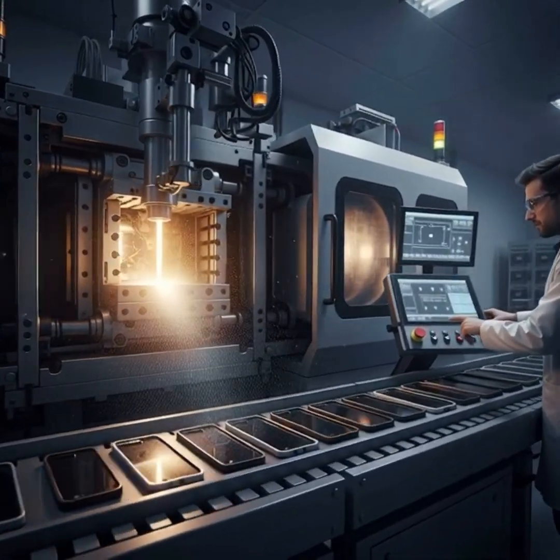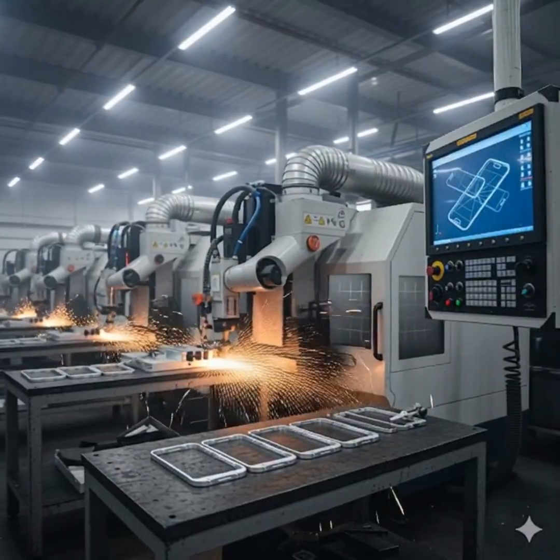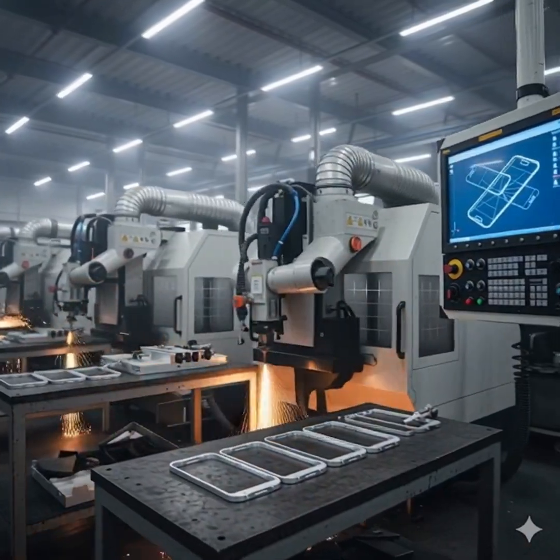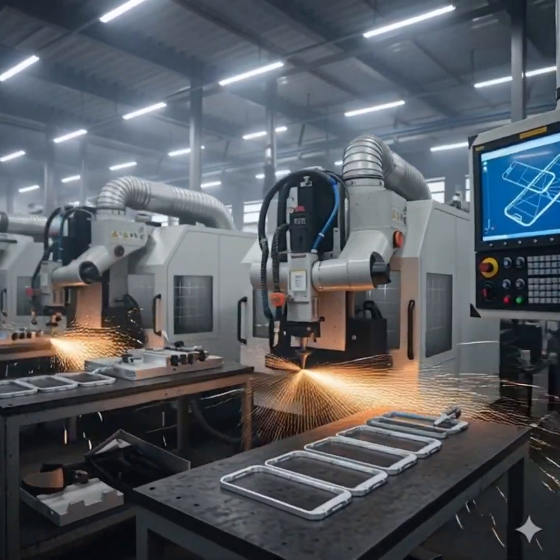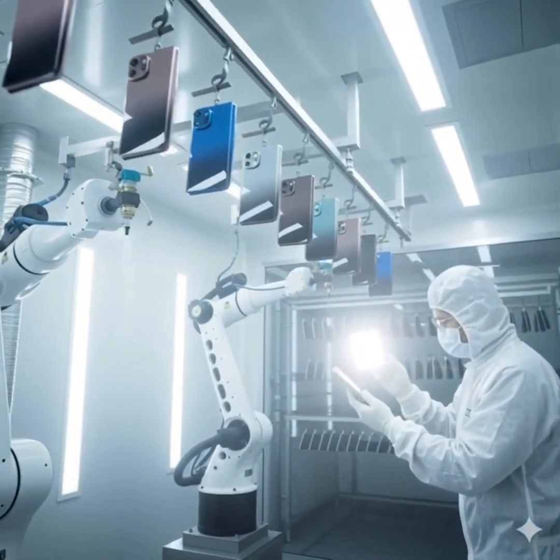The phone frame is created with injection molding, forming a strong, protective outer shell. CNC machines carve metal frames with great precision, shaping button slots, speaker grills, and camera openings. Robotic sprayers coat the phone body with premium colors and scratch-resistant finish.